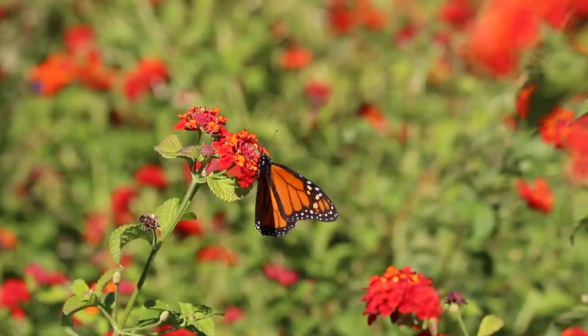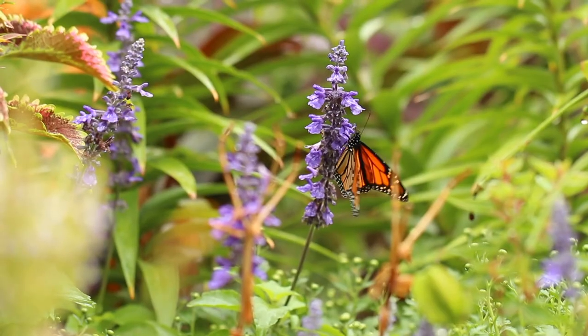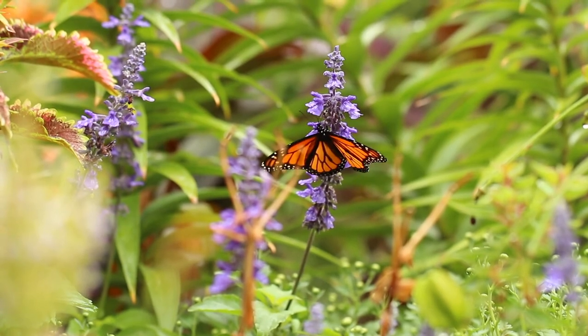The one thing I really hope visitors take away from this exhibit is how easy it is to protect monarch habitats. They can have a huge impact on monarch populations in this area and in their home areas, and it's something they can do with very little cost on their own.